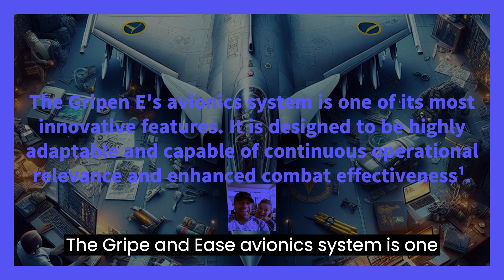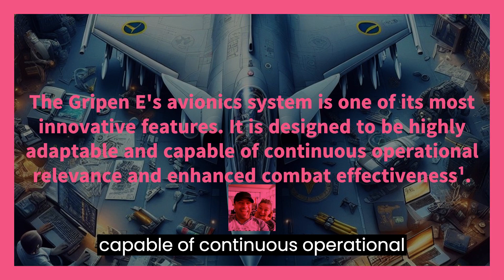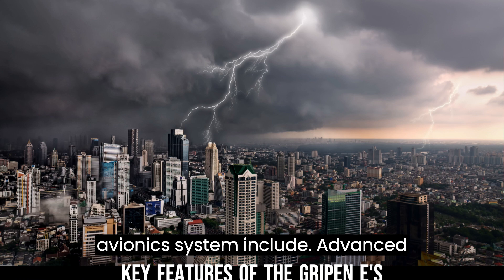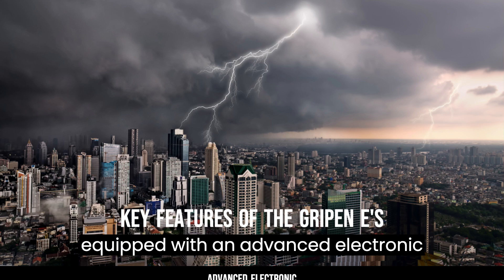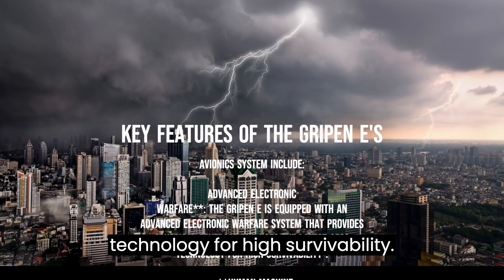The Gripen E's avionics system is one of its most innovative features. It is designed to be highly adaptable and capable of continuous operational relevance and enhanced combat effectiveness. Key features include Advanced Electronic Warfare: the Gripen E is equipped with an advanced electronic warfare system that provides spherical coverage and uses the latest ASA technology for high survivability.